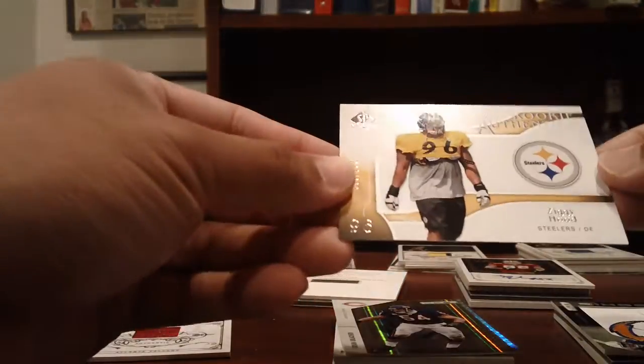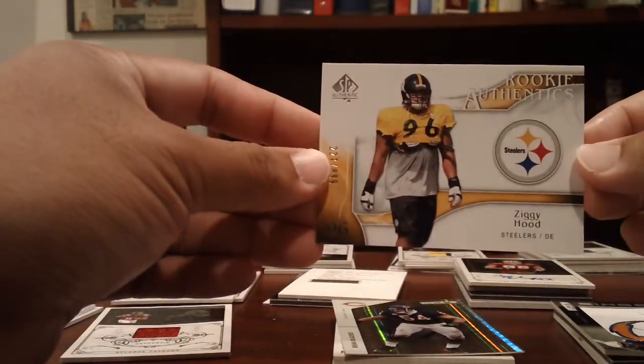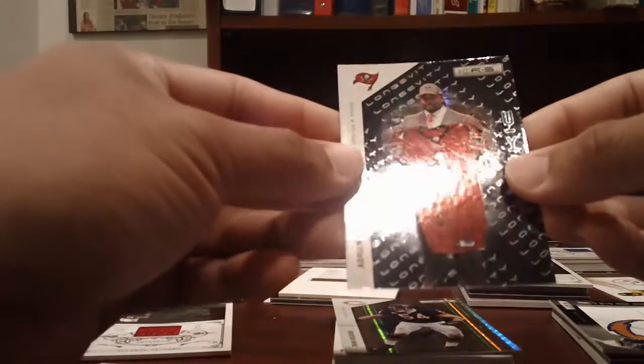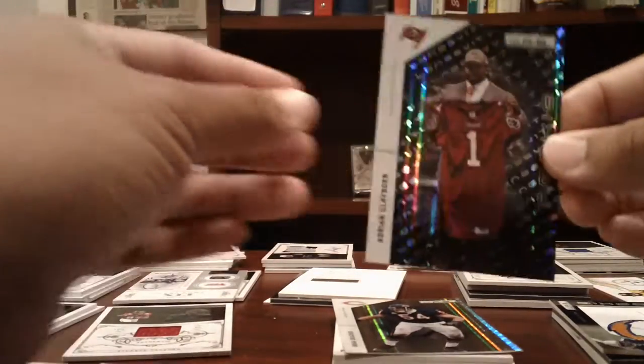Steelers: just a rookie of Ziggy Hood numbered to 999. Buccaneers: Adrian Claiborne numbered to 99.